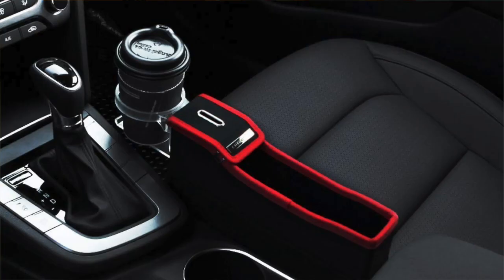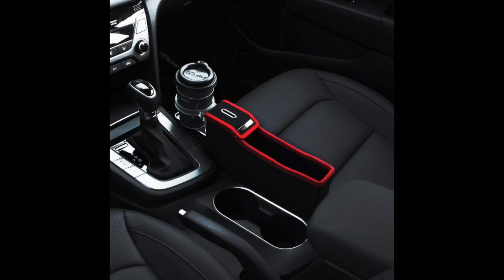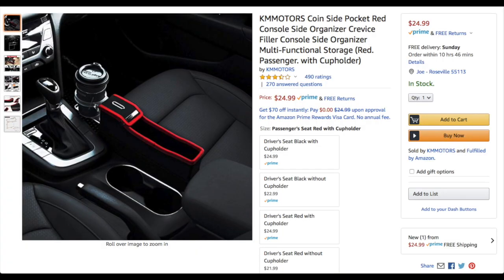The fifth and final unique product is a console side organizer. Using one of these organizers, you can create additional storage and fill the gap between your seat and your center console. You can even get a couple of them for both the driver and passenger seats. For rideshare purposes, you could store charging cables in there, or referral cards for Uber, Lyft, or a service like Freebird. Or if you really want to go above and beyond, you could store small treats to hand out to passengers. They come with or without a cup holder and range from $22 to $24.